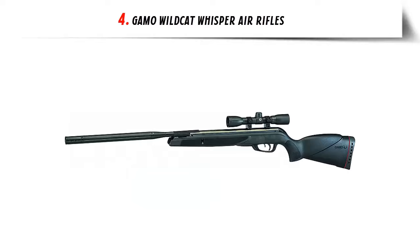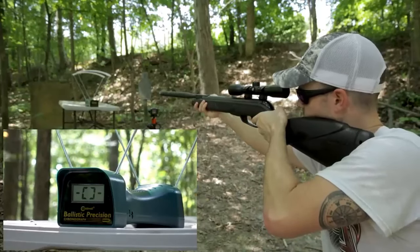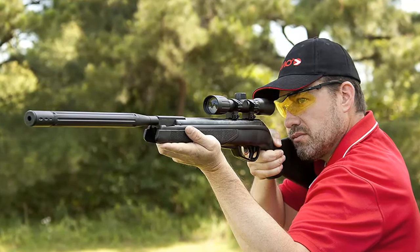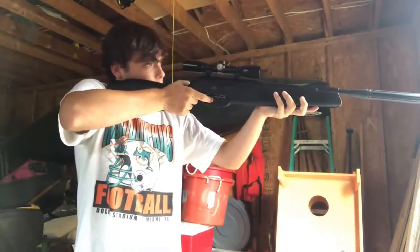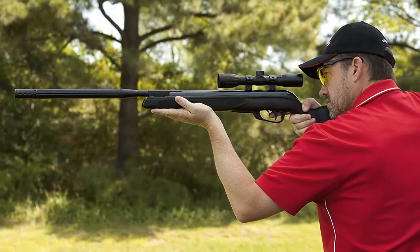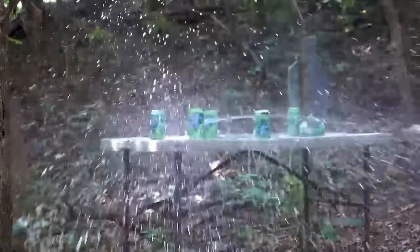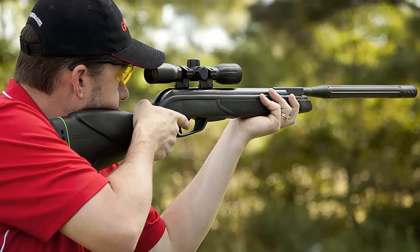Our list at number 4: GAMO Wildcat Whisper Air Rifles. Whisper Noise Dampening Technology — the Whisper is the noise-suppressing technology already known and trusted by thousands of shooters from around the world, patented by GAMO. The pellet travels through different chambers compressing the noise. IGT — Inner Gas Technology Gas Piston. The Inner Gas Technology is a gas piston that replaces the spring, delivering more terminal velocity: 1300 FPS in .177 caliber and 975 FPS in .22 caliber. This air rifle becomes more accurate, as the gas piston delivers less vibration and more consistent power.